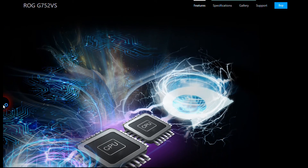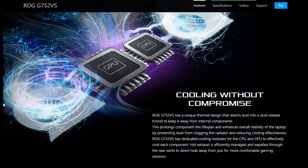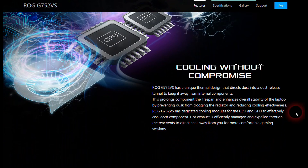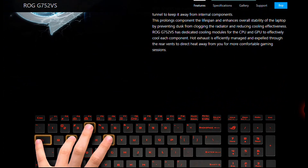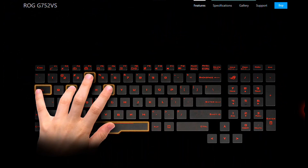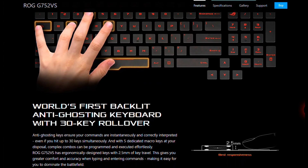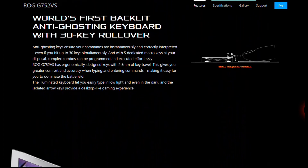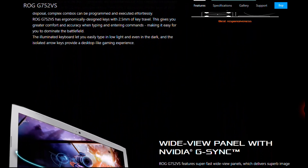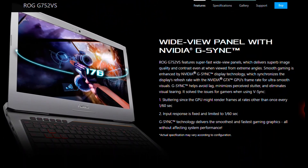There are separate jacks for audio in and audio out, one USB 3.1 Type-C port, a Thunderbolt port, three USB 3.0 ports, a LAN port, HDMI, mini DisplayPort, and an SD card reader. Storage is handled with an SSD and HDD, with a few options to choose from. The backlit anti-ghosting keyboard has ergonomically designed keys with 2.5mm key travel. It comes with Windows 10 Pro.